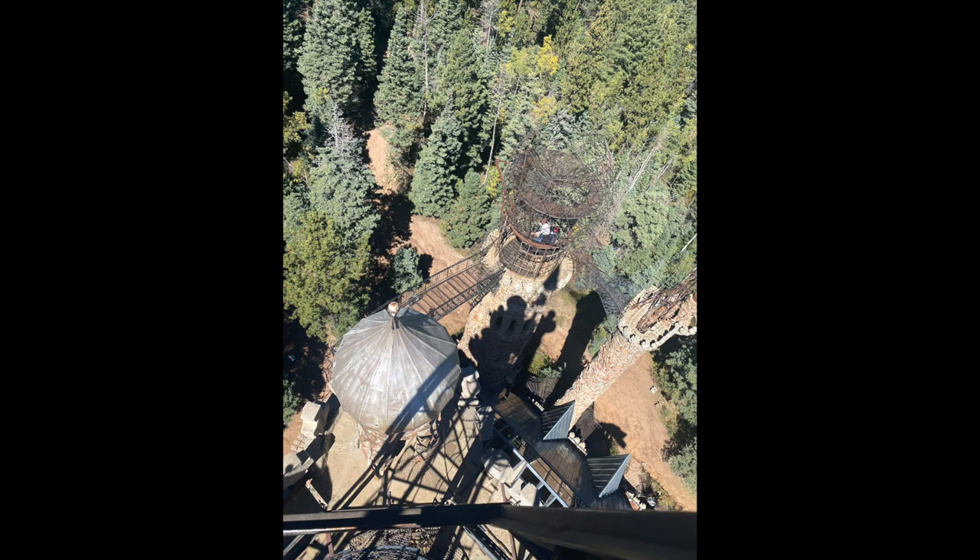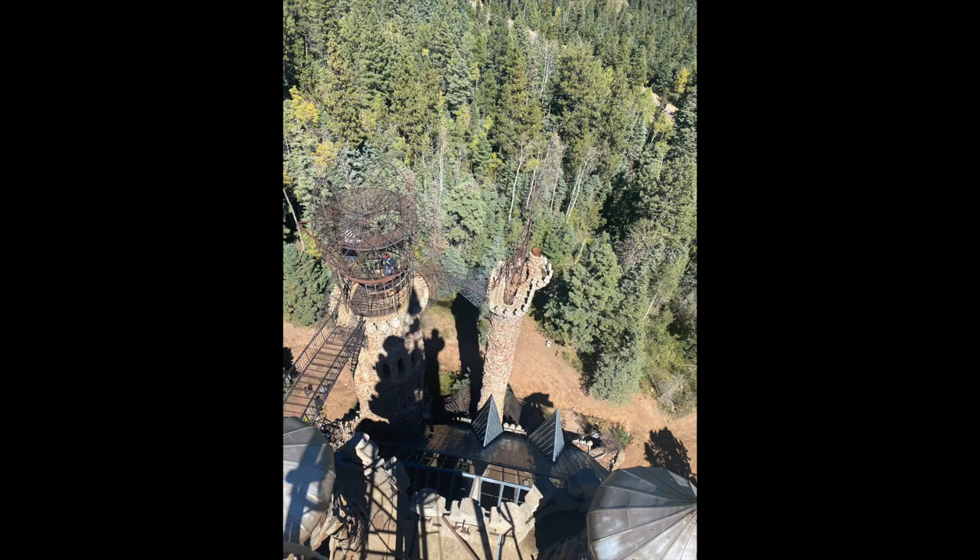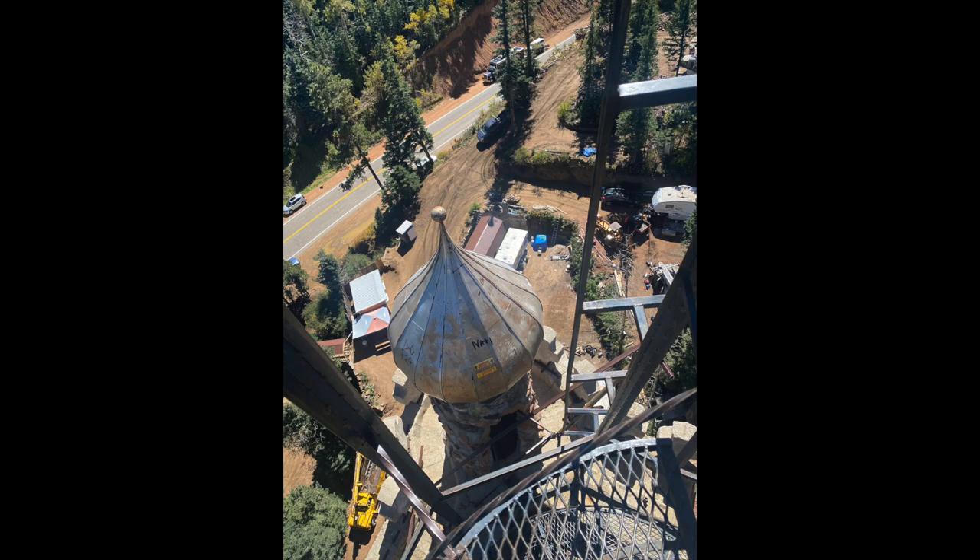Here are a couple pictures from the very, very top. You sort of crawl out the top of the tower — there's a thing you can stand on up there.